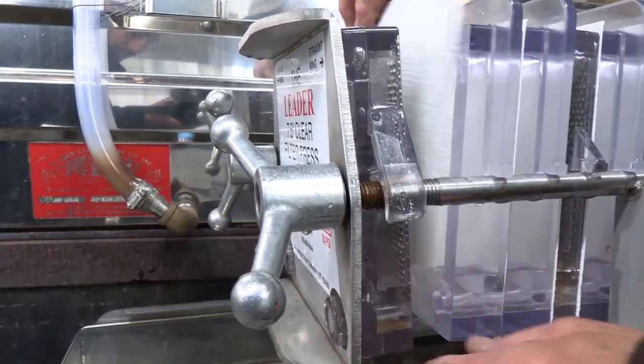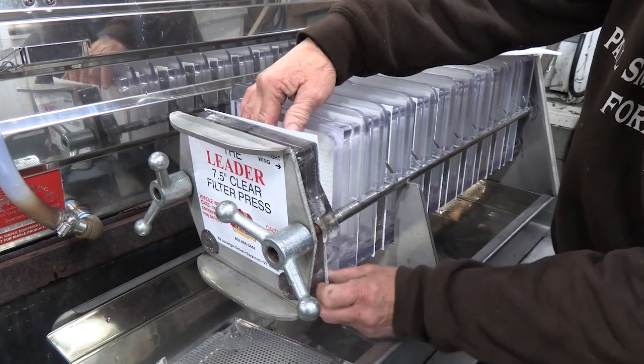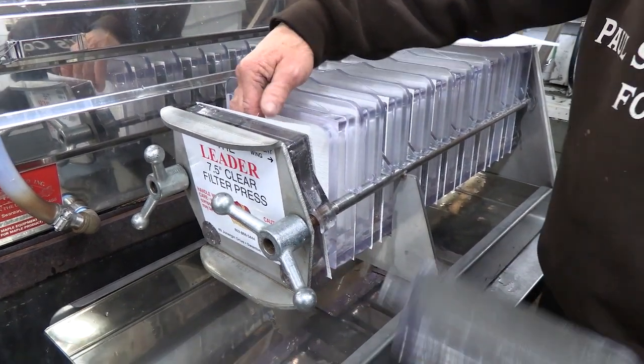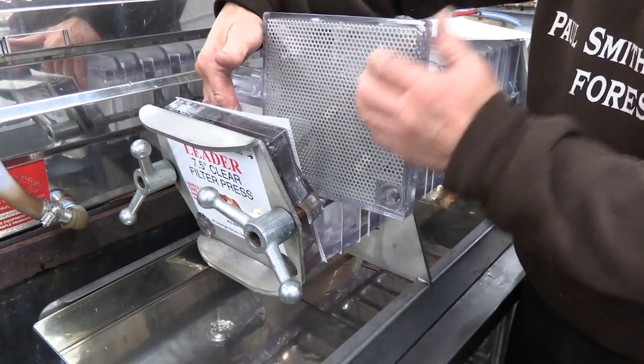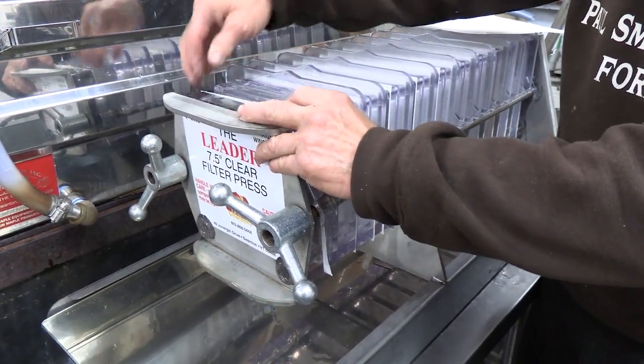We have to put all these papers in between these sections to catch the diatomaceous earth that we use as the actual filtering medium.